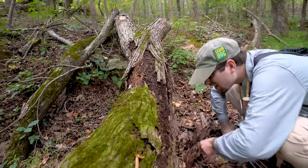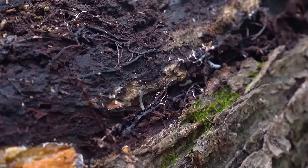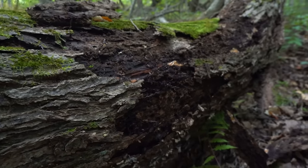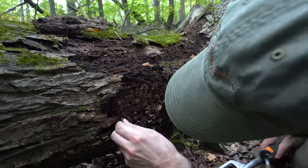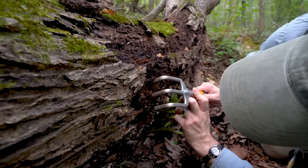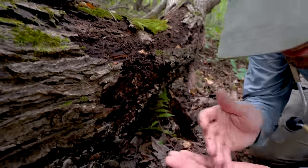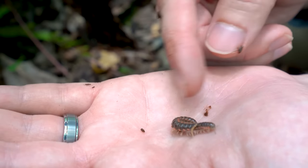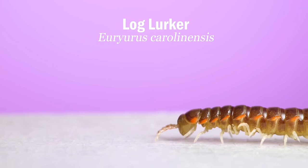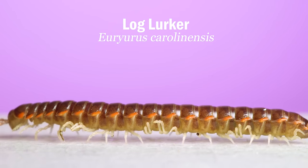There are a lot of juvenile millipedes here — more Eurya Uris, feeding under the bark inside the log. An adult Eurya Uris just went back into a hole. These are log lurkers. If you look along the edge of their body, their segments are kind of winged — they have those keels, called perinota — and they use those to wedge themselves into the log, which helps them move.